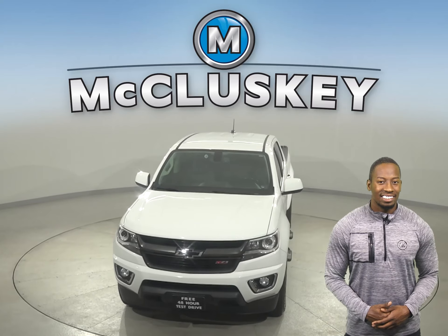Check out this 2019 Chevrolet Colorado. Underneath the hood there is a V6 engine with an 8-speed automatic transmission. There's AM FM radio with XM available radio.